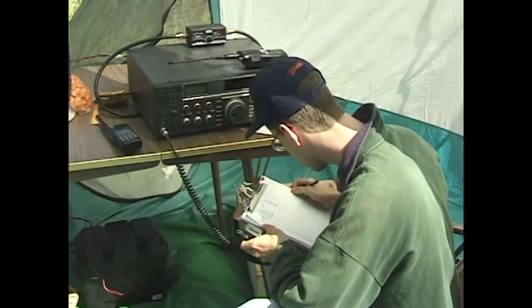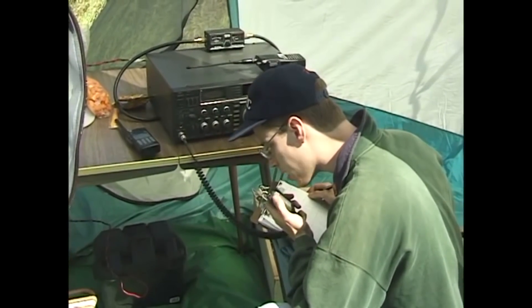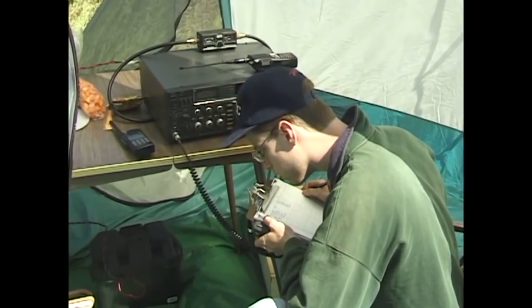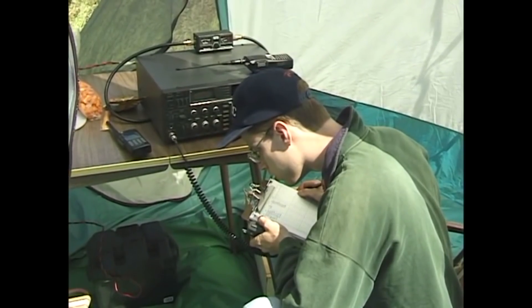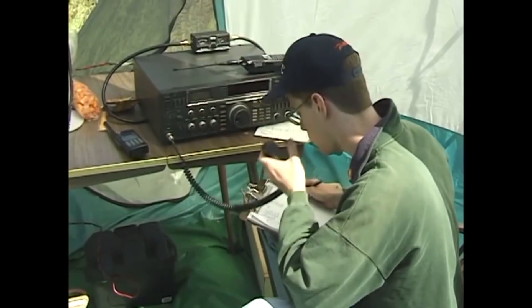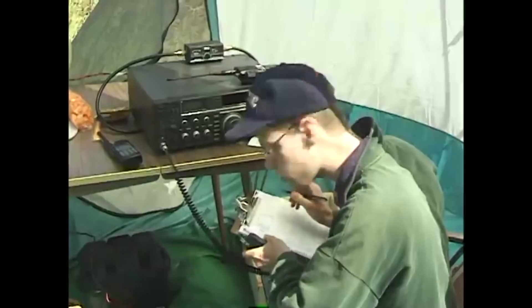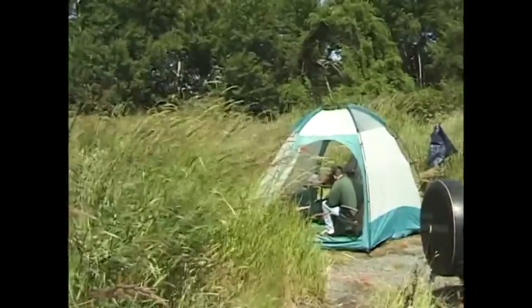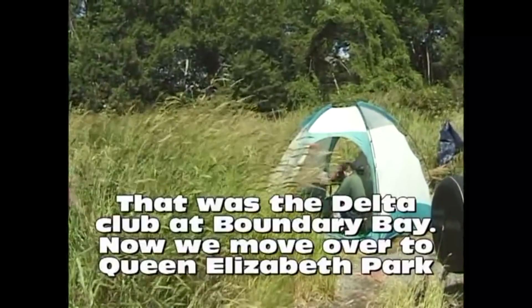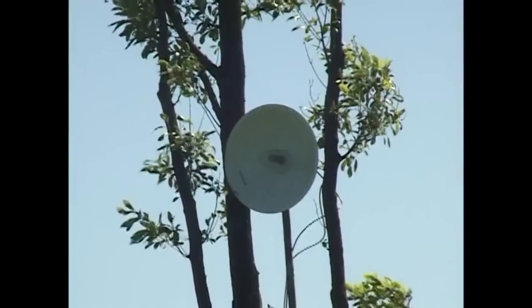If you look under the table, this fellow is operating off of a battery - a car battery underneath the table - completely independent, not running on any generators, just power from the battery. The whole point of Field Day is to demonstrate what you can do in the event of an emergency, such as if there was an earthquake and telephone lines were down, cellular was down, and there was no power. The hams set up completely independent of power and try to make as many contacts as they can.